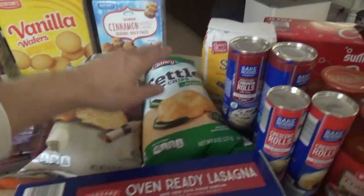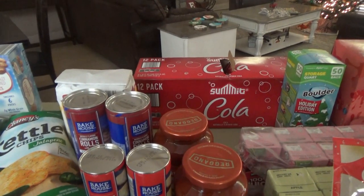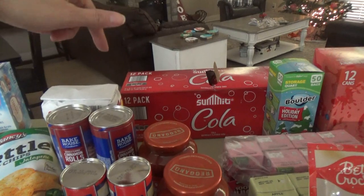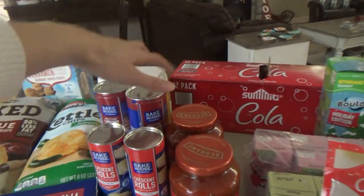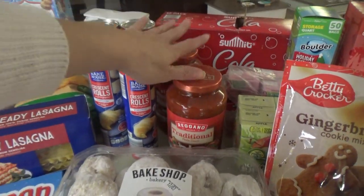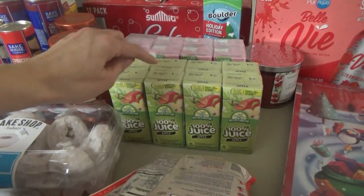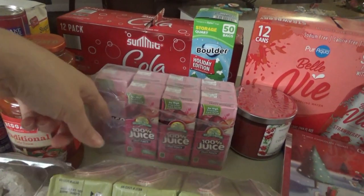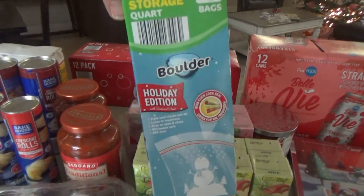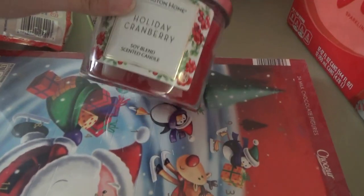And then we got the spicy kettle cooked chips, some sugar. When I sent Jake to Aldi, I sent him for the peppermint ice cream. He got a pack of those — some Aldi Colas and they really like those, so they asked me to get another pack. We have some cinnamon rolls, crescent rolls, two jars of traditional pasta sauce for the lasagna, some gingerbread cookie mix, and I got some more juices — an apple one and a fruit punch. Manly wanted those right when we got here, so he already got a fruit punch one. Some little quart storage bags with snowmen on them, some strawberry sparkling water.